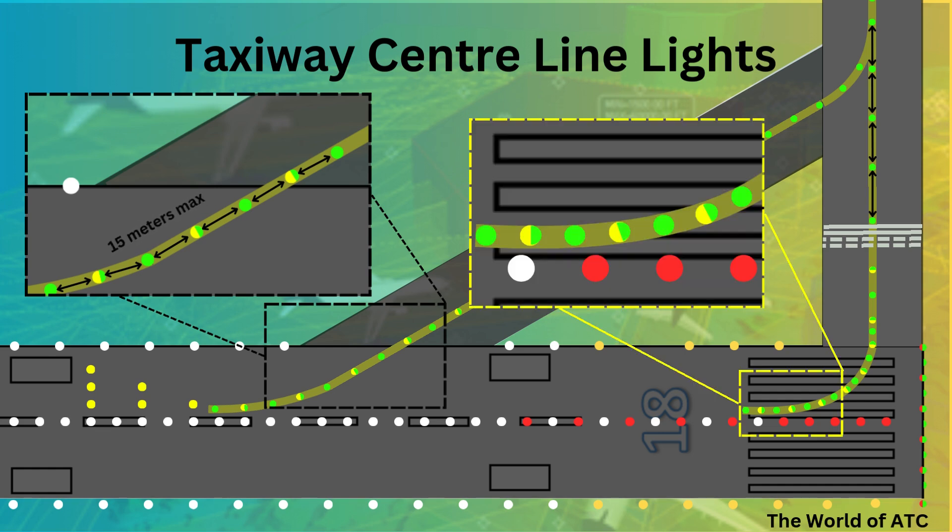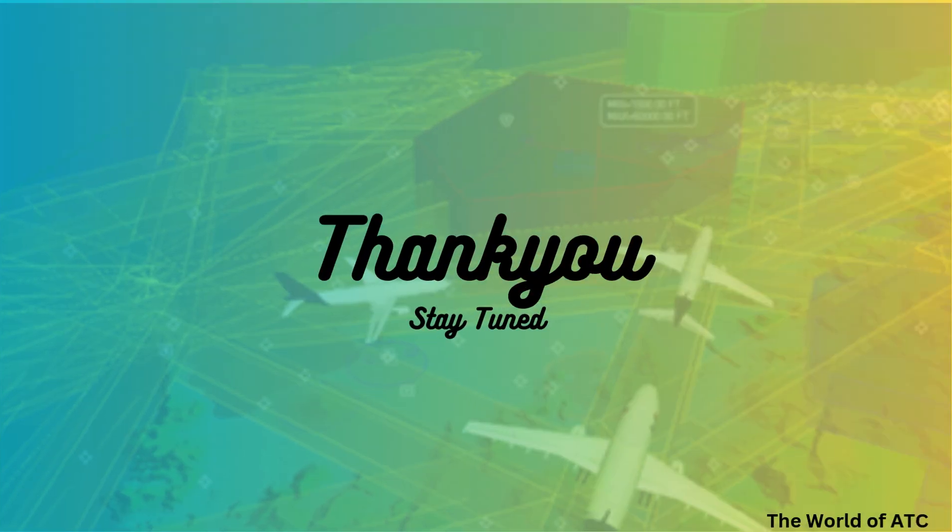The taxiway centerline lights on normal exit taxiways should commence at a point where the taxiway centerline marking begins. The lights should be spaced at longitudinal intervals of not more than 7.5 meters. I hope that is clear — thank you and stay tuned for further.